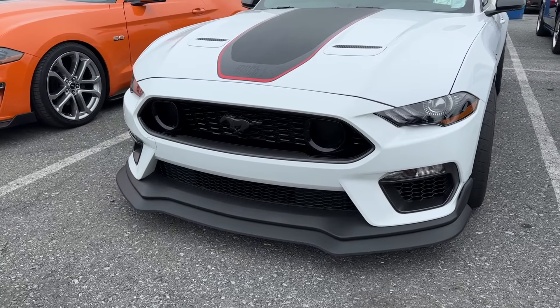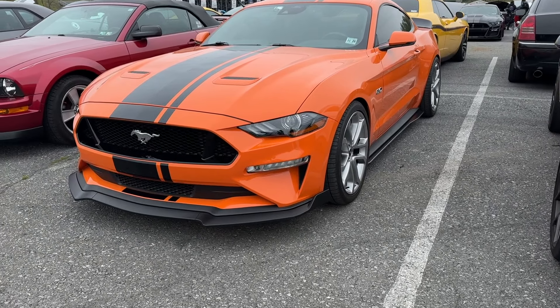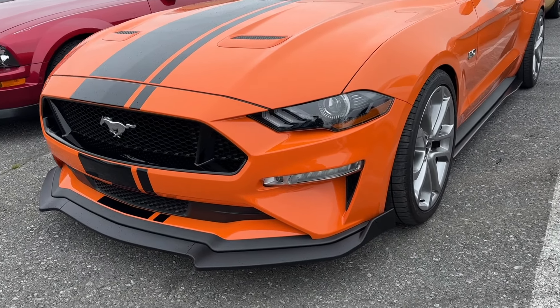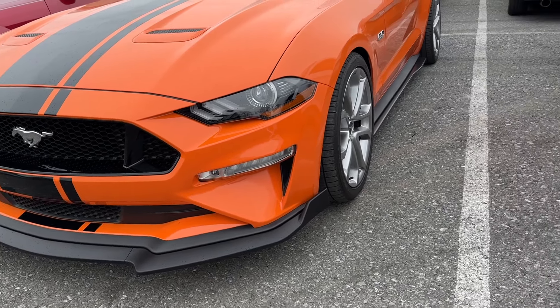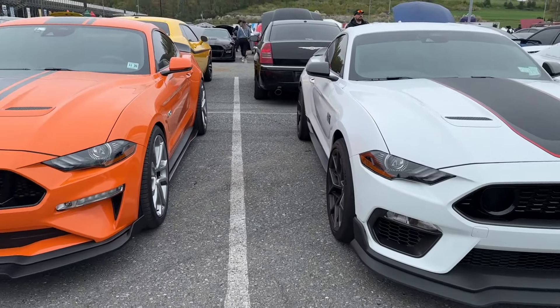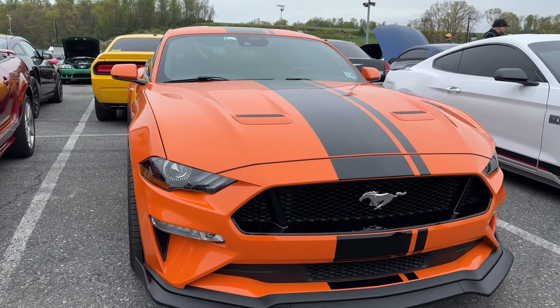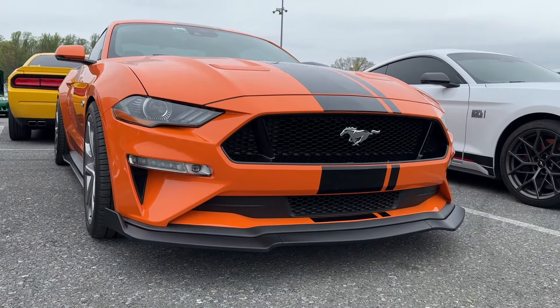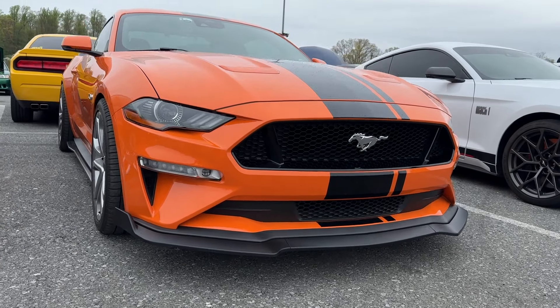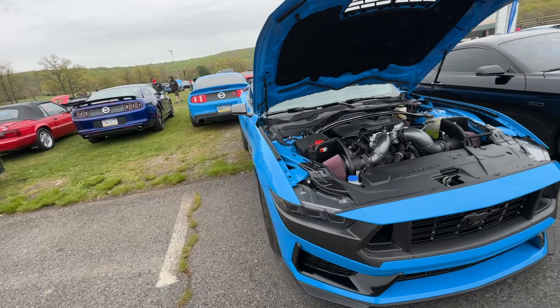Or even something like what this Mach 1 has — the double chin splitter. I like these as well. The orange Mustang also has a splitter that's up in the running. I think the Mach 1 looks the best, the second option would be the Performance Pack 2, and third would be that orange. This one looks very thin and flimsy, but I've been wanting to get a front splitter and we'll have to make a decision very soon. We've got a 2024 Grabber Blue Dark Horse here.